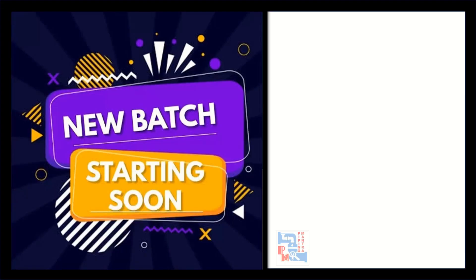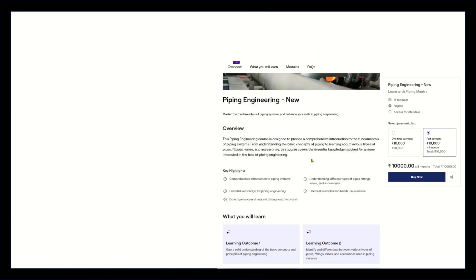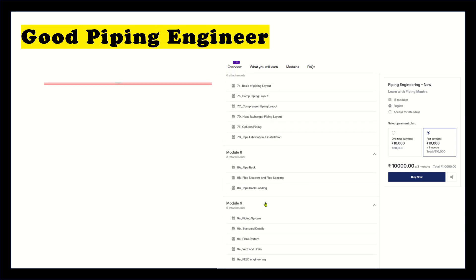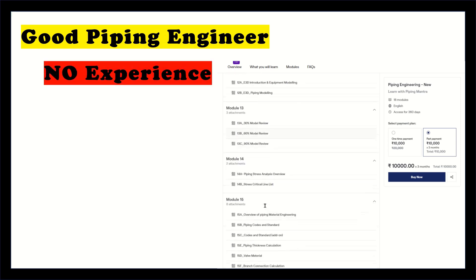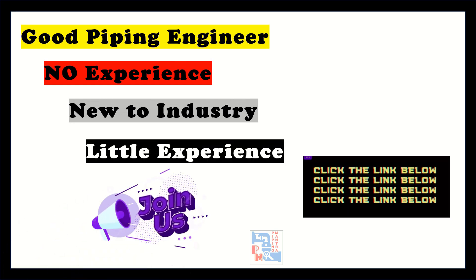So, we are going to commence our course with a fresh batch with limited seats. If you wish to learn about piping engineering, or do not have any piping experience, or are new to this industry, or have a little experience, come join us. So, what are you waiting for?